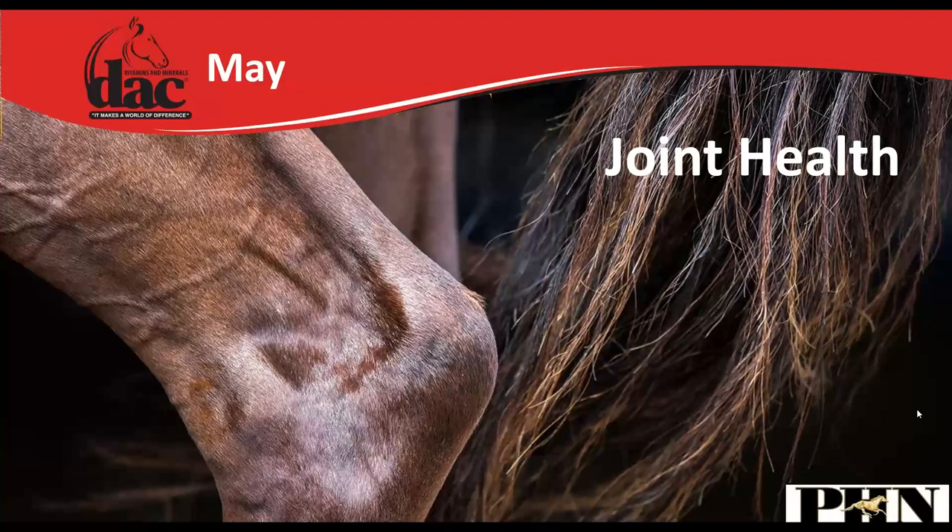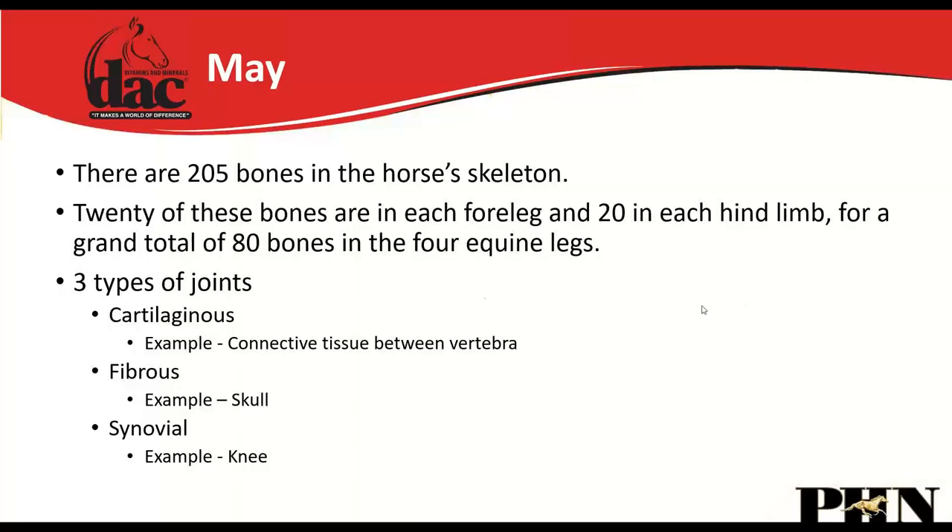In May we touched on joint health — probably one of the most common questions I receive. There are about 205 bones in the horse's skeleton — 20 in each foreleg and 20 in each hind limb, totaling 80 bones in the four equine legs. There are three types of joints: cartilaginous joints (like between vertebrae), fibrous joints (like the skull plates), and synovial joints — which is what most joint supplements target.